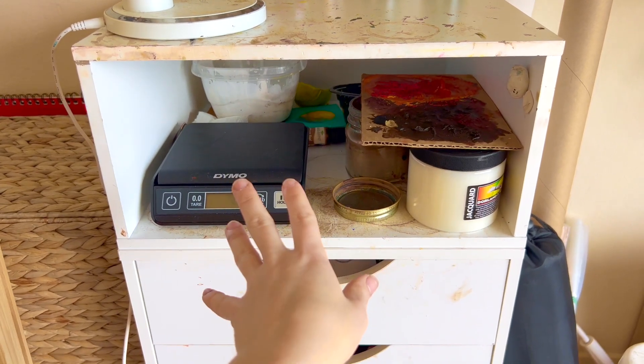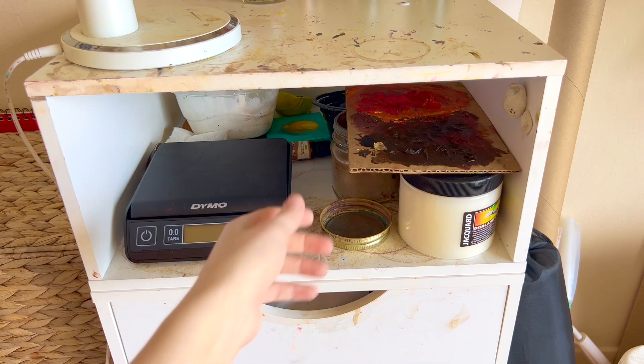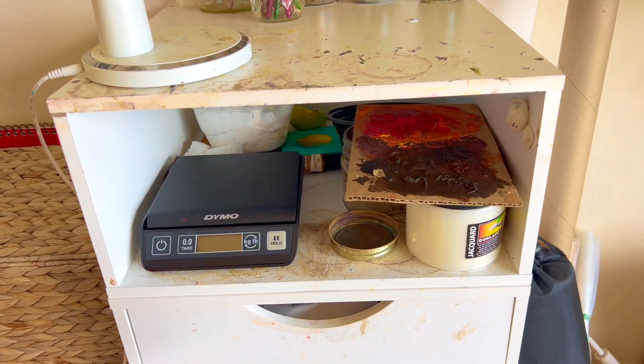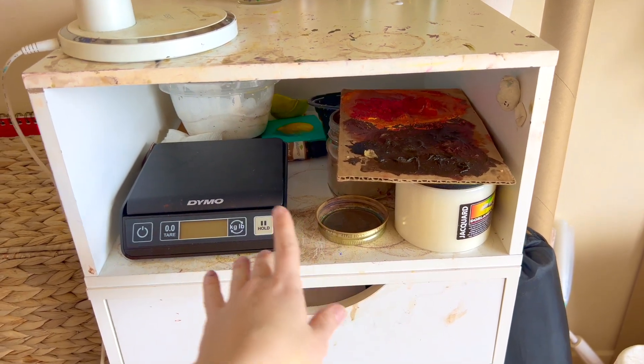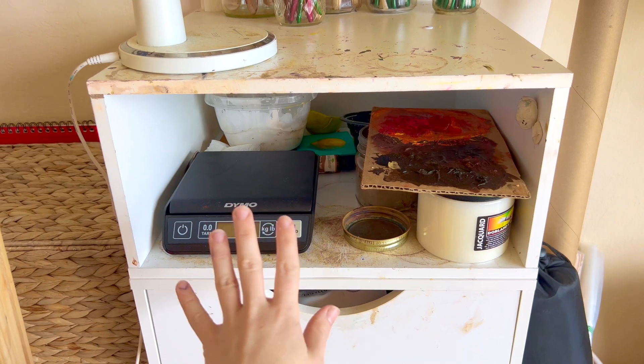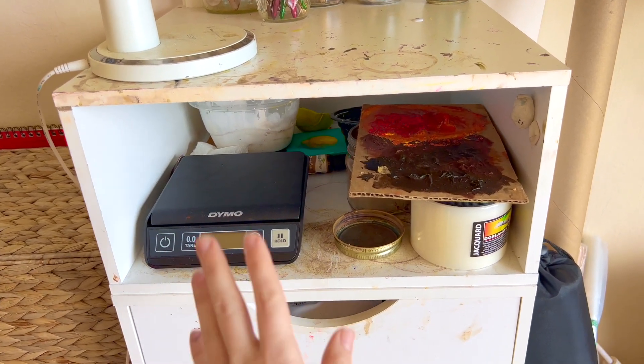Down here it's kind of a strange space — I mostly put some miscellaneous supplies there. I have a scale for packages, a piece of cardboard that I use for mixing paint if I'm just quickly doing an underpainting, and some medium and other stuff for acrylic painting. This is an area I'd like to reorganize and put to better use when I get around to organizing my studio.